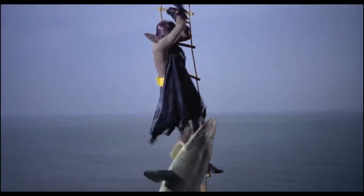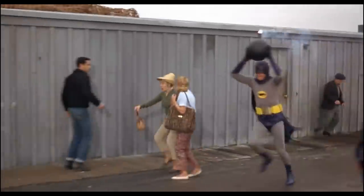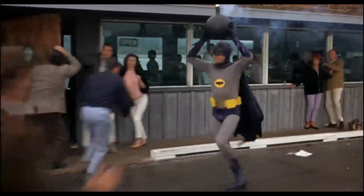Adam West sure had some groovy gear to work with in his campy 60s turn as the caped crusader, with that satin blue and purple suit sporting a cowl with smaller ears and shorter capes so West wouldn't trip on it.